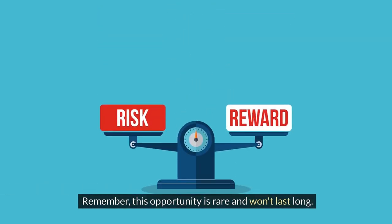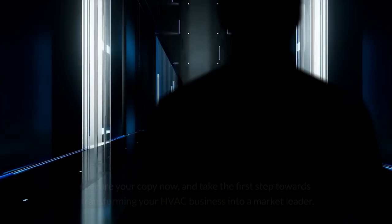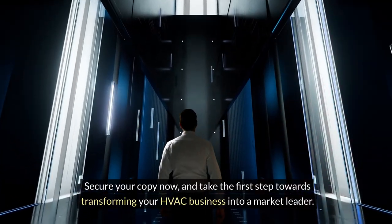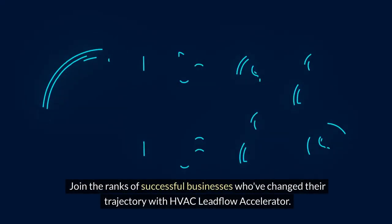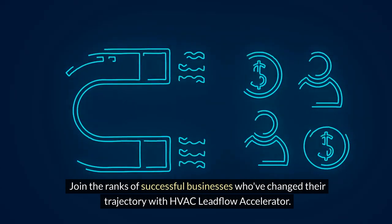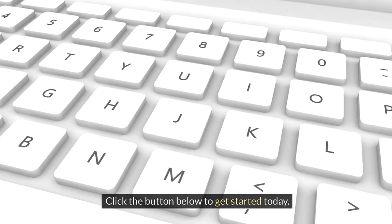Remember, this opportunity is rare and won't last long. Secure your copy now and take the first step towards transforming your HVAC business into a market leader. Join the ranks of successful businesses who've changed their trajectory with HVAC Leadflow Accelerator. Click the button below to get started today.